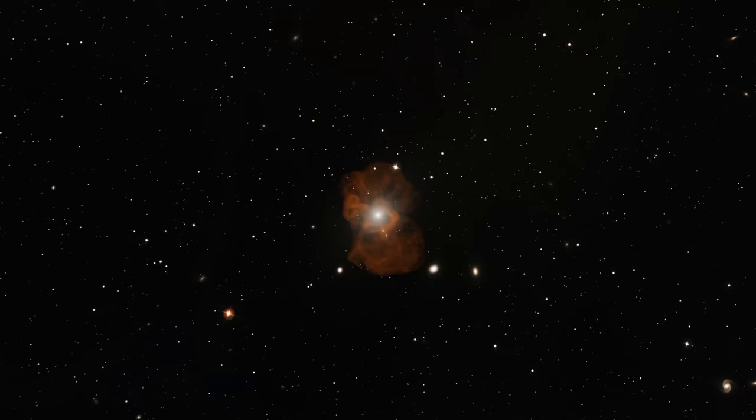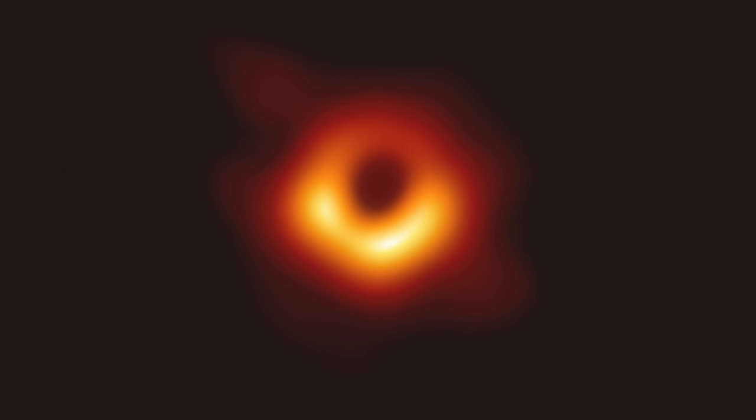That's when they revealed the supermassive object at the center of the M87 galaxy to the world — the very first image of a black hole.